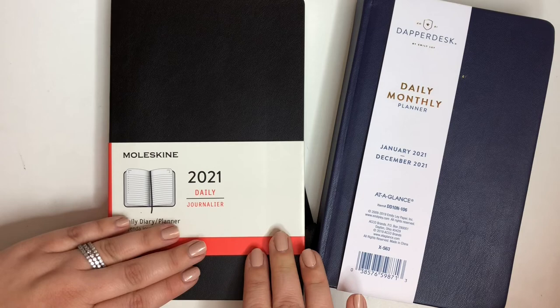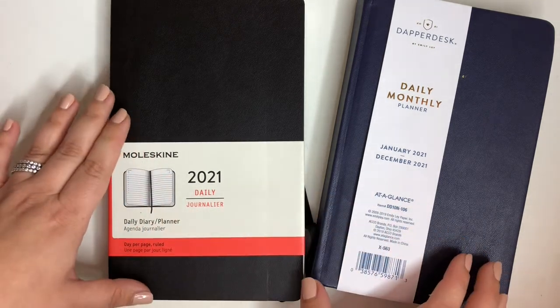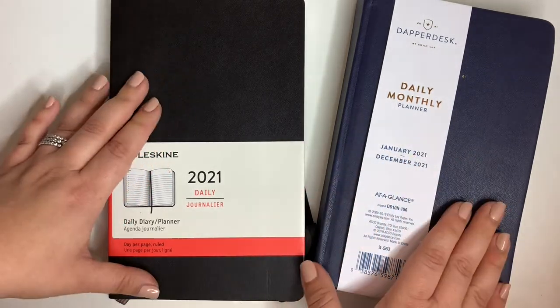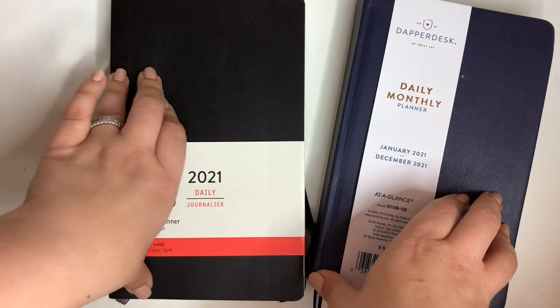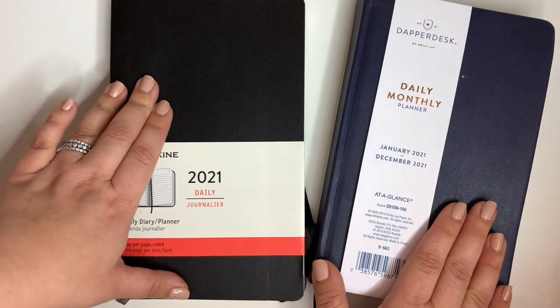So I've kind of been on a mission to see if I could find anything comparable or if I should just give up and try the Hobonichi. It's just that it's a little over $50, so I don't want to start using it and then not like it and have it go to waste. On that mission, I have been looking for other planners that may be comparable or dupes for the Hobonichi Cousin. That's what we're going to talk about today.